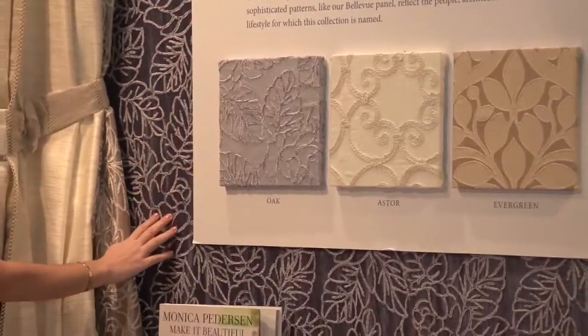Monica, we are here in Las Vegas at the Winter Market and you are launching your textiles with Softline. It's so great to be here with you. Congratulations! Thank you, thank you.